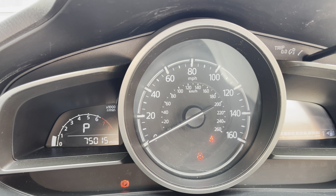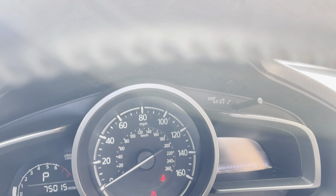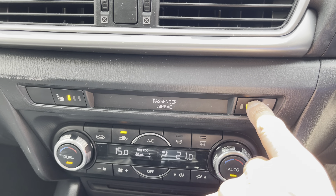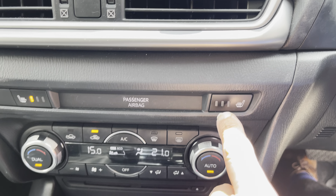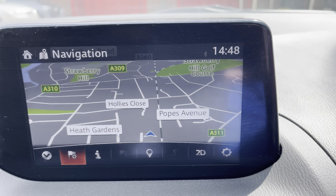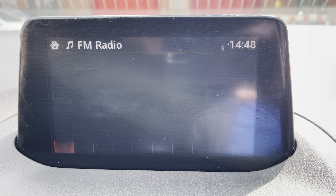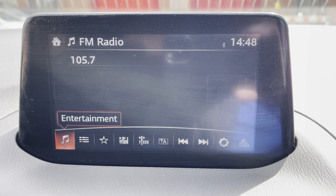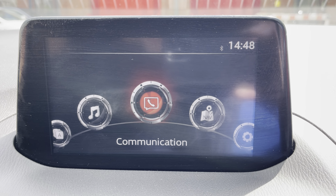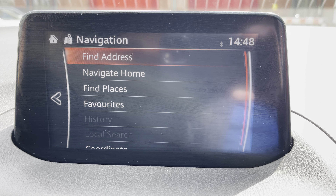The car has done 75,000 miles so it's a bit higher than you would normally expect for a car this age, but as I say it's priced well. You've got dual zone climate, three stage heated front seats. Up here you've got sat nav, park pilot, and DAB as shown. Back to the main menu you've got Bluetooth and here we have the sat nav again.